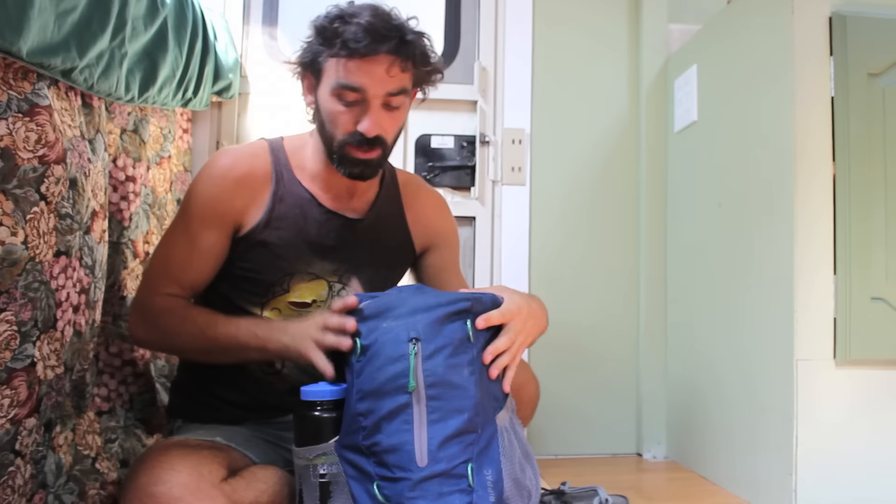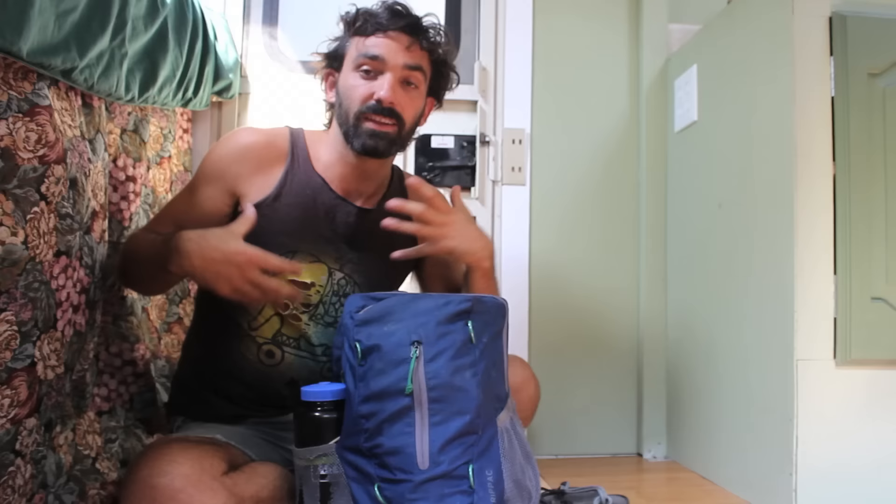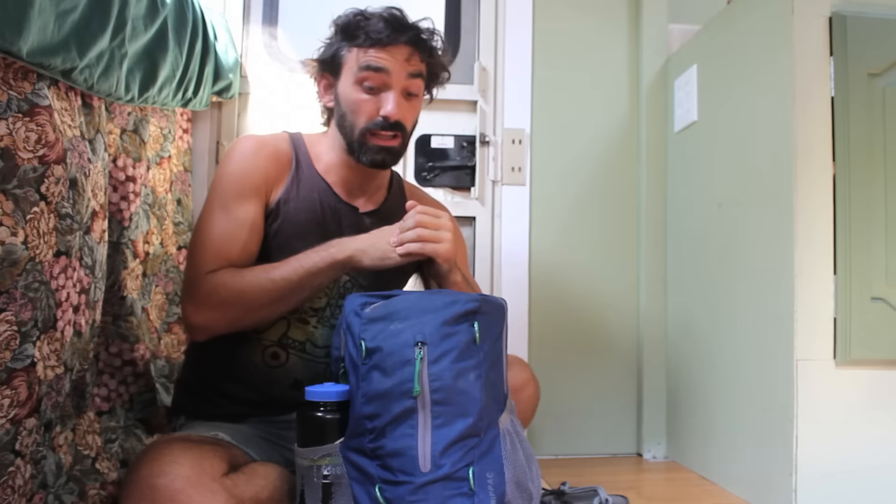There are only three zipper pockets in this whole bag: the front, a small one on top, and then the main one. What I want to do is run through everything that's in my bag, run through everything I'm wearing and that's in my pockets, and let you guys know exactly what I require for small trips out in the world — this is the main stuff that I want in my everyday life.